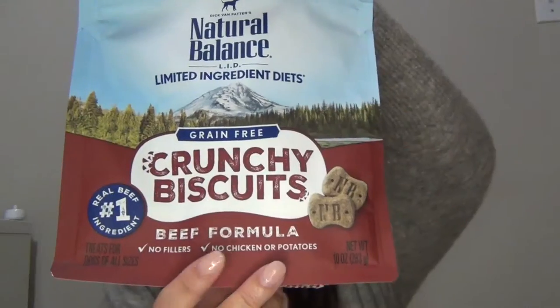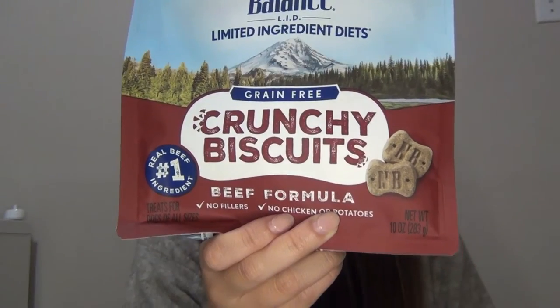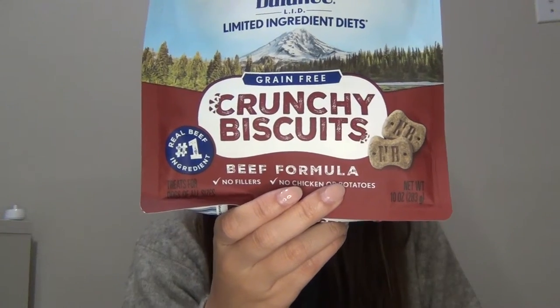Next I got him a new kind of biscuit. These are from Natural Balance — I love Natural Balance and it has good ingredients as well. It has beef as the first ingredient, dried peas, tapioca starch, and beef meal. They're just little biscuits because I like to give him biscuits here and there.